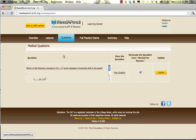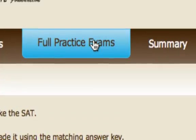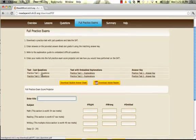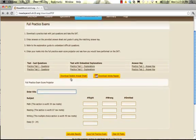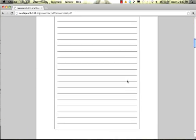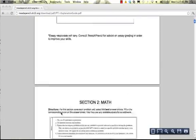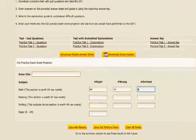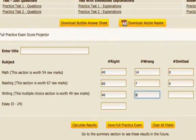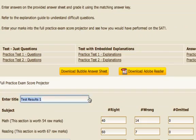If you wish to take a full practice test, click on the Full Practice Exams tab. To take a practice test, follow these simple steps: download a practice test and download a bubble answer sheet, then take the exam using the answer sheet. Download the corresponding answer key and grade your test. Refer to the explanation guide for clarification on difficult questions. Next, enter your marks into the full practice exam score projector and see how you would have performed on the SAT in a real test situation.